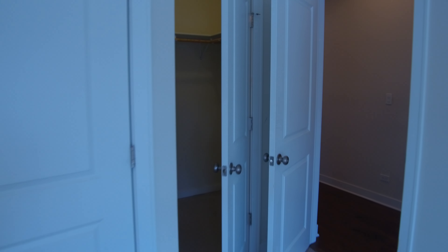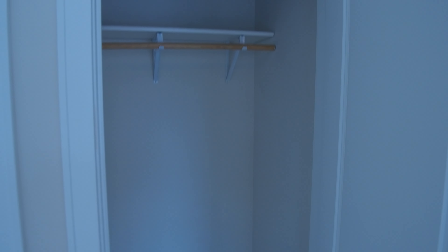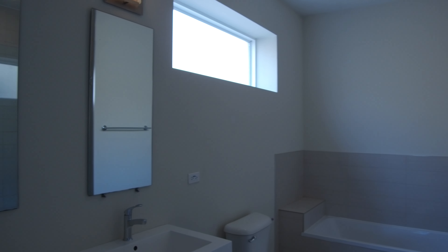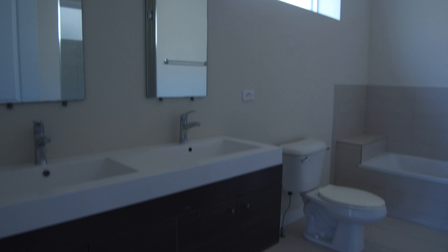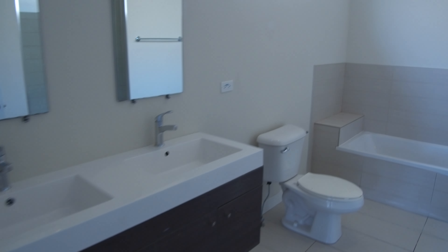This would easily accommodate a king-size bed, no problem at all. So here you have a really nice walk-in closet. And then this they have as a closet, but it'd be more of a linen closet simply because you're right outside the bathroom. The bathroom has the same kind of sink that the first one did, except it's a double vanity — hangs off of the wall, which is all the rage these days.